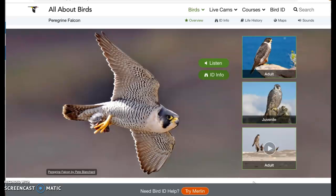If you want to know more about birds, this is also another great website. It's called allaboutbirds.org and you can look up all sorts of birds and get a lot of great information.